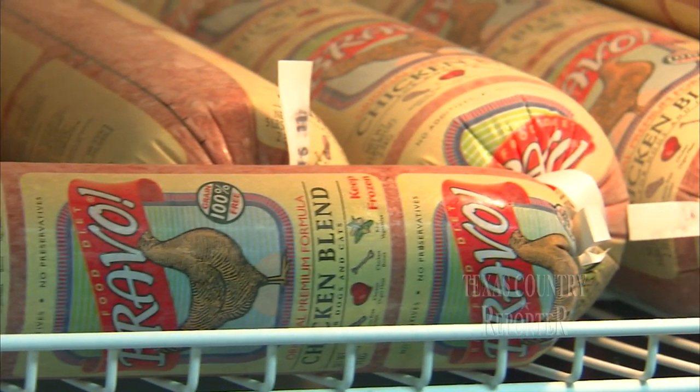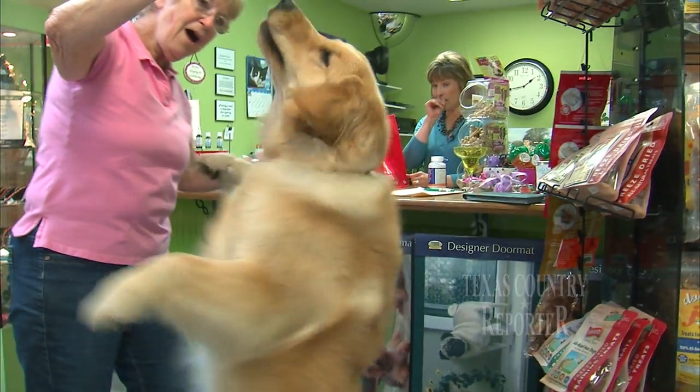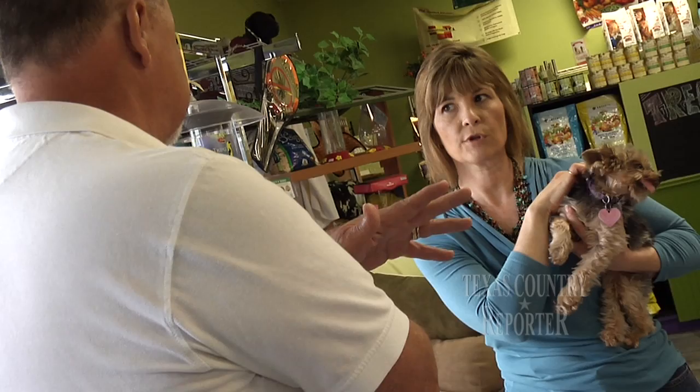What Tail Wagons is all about is going back to what your dog would eat in nature. Normally, your pets would go out and hunt rabbits and squirrels and eat them. You're not selling live rabbits? I'm not selling live rabbits and squirrels, but I do sell a lot of raw dog food as they would eat in the wild. No matter what's on the menu, Tail Wagons is still a place for people who love their animals.